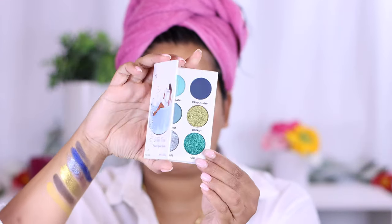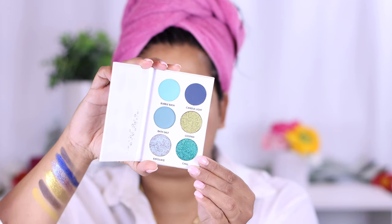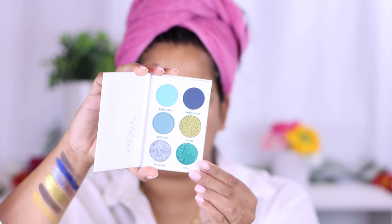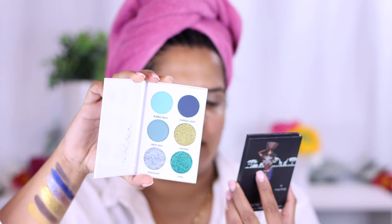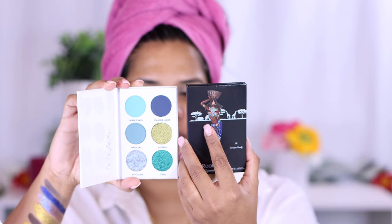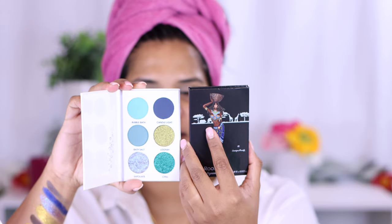I also got the Bubble Time palette — here is the back of that one. This palette is vegan and cruelty free with an 18-month shelf life, made and packed in the United Kingdom. The Roots palette is also made and packed in the UK with a 12-month shelf life, cruelty free, with 1.5 grams in each particular palette.